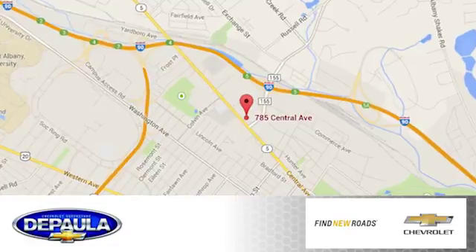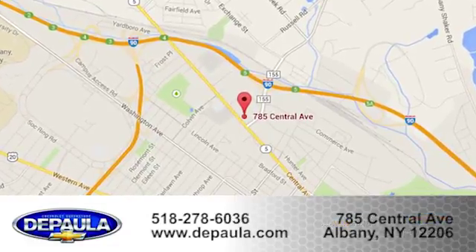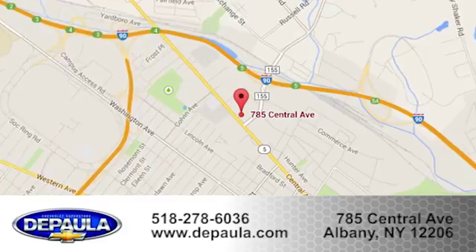Call, click or stop in to visit our showroom today. We're conveniently located at 785 Central Avenue in Albany, New York.